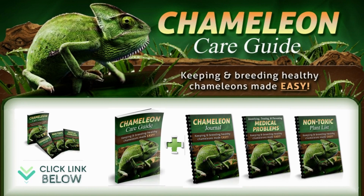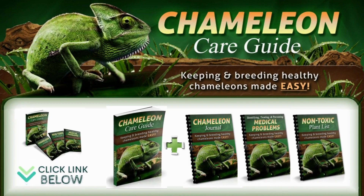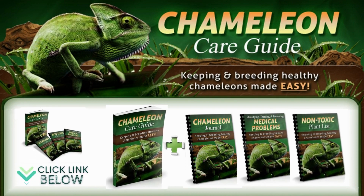See the Chameleon Care Guide for a detailed explanation of all you need to know about this — I've put the official website below in the video description.